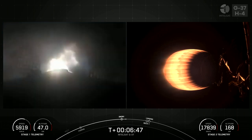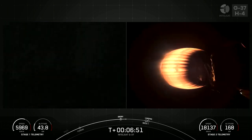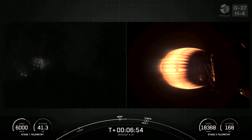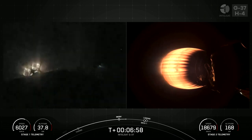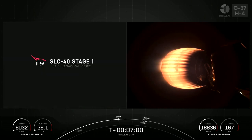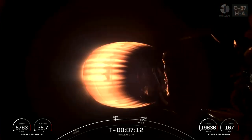Stage 1 entry burn shutdown confirmed. The first stage supporting today's mission performed the entry burn for the sixth time. It has previously supported Crew 5, GPS-3 Space Vehicle 6, Inmarsat 6F2, CRS-28, and a past Starlink mission. Falcon 9 is the world's first orbital-class reusable rocket. This is important because reusability allows SpaceX to refly the most expensive parts of the rocket, which in turn drives down the cost of space access.